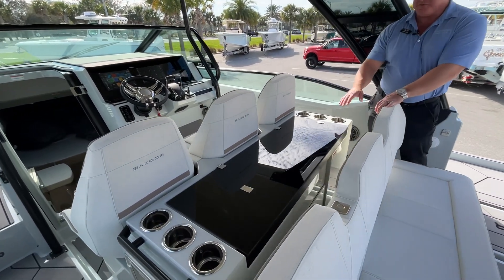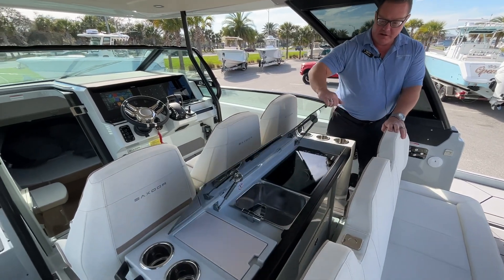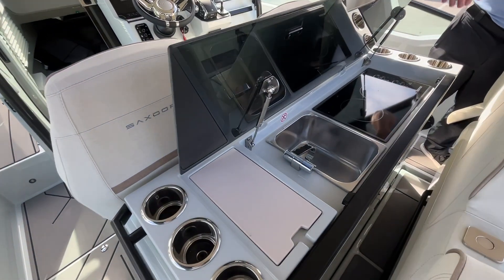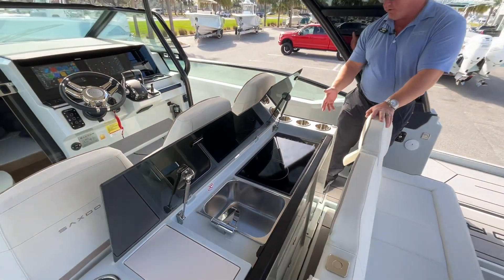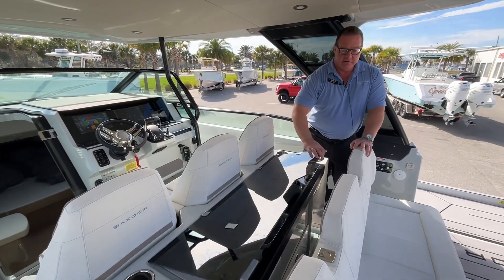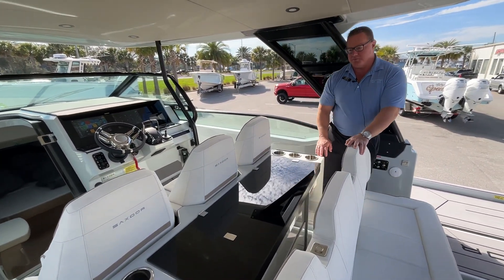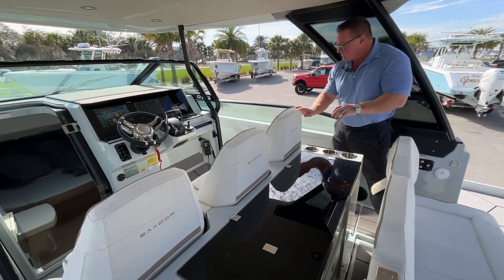As we enter the cockpit, we've got an entertainment center complete with storage down below, a smooth top cooktop, fresh water sink, cup holders, and refrigerators on both the port and starboard side. Lots of room for food and drink, plenty of room for entertaining.